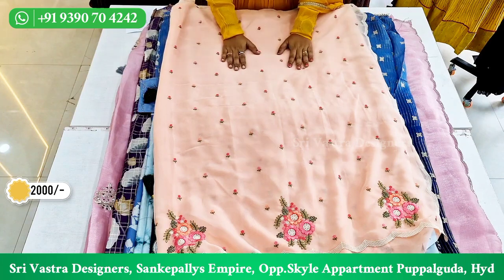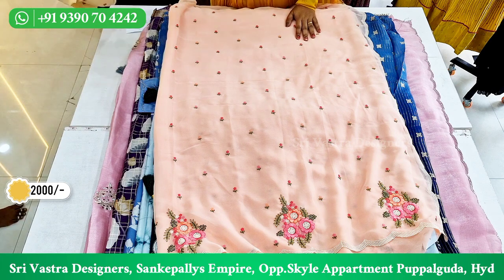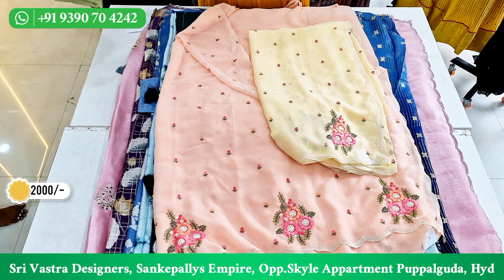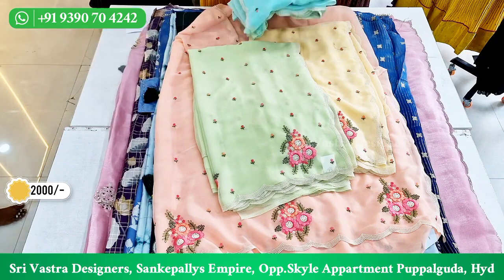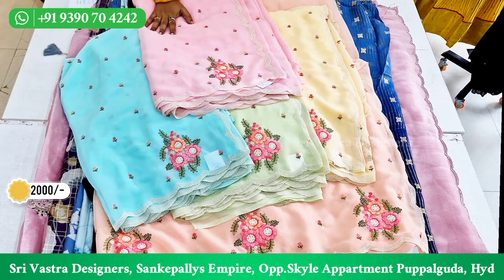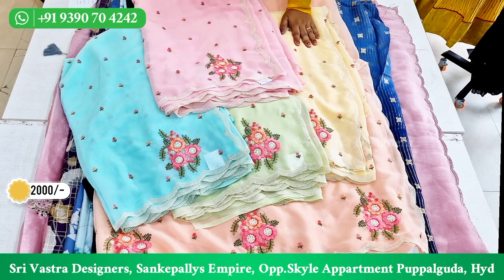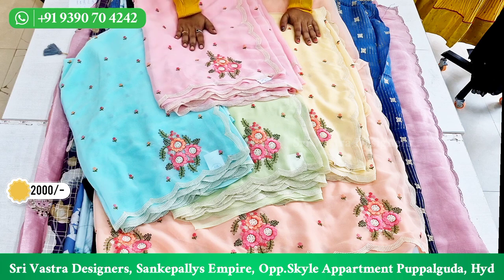Colors are also available here. This saree price is ₹2,000. You can see the colors: peach, lemon yellow, sea green, blue, and pink — there are 5 colors available in this saree. You have the matching blouse with each color. Free shipping is available.